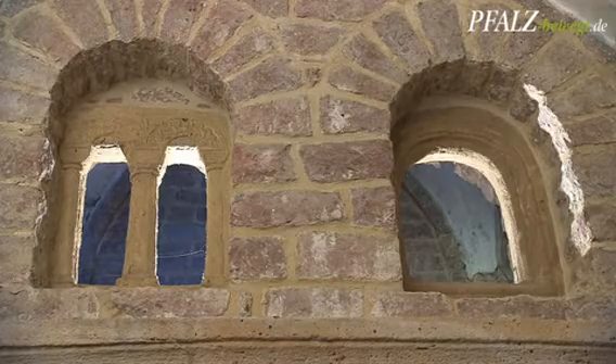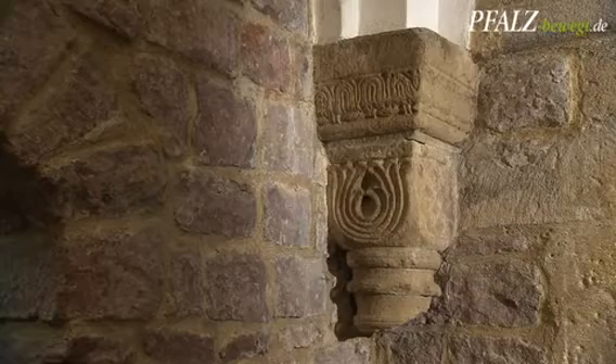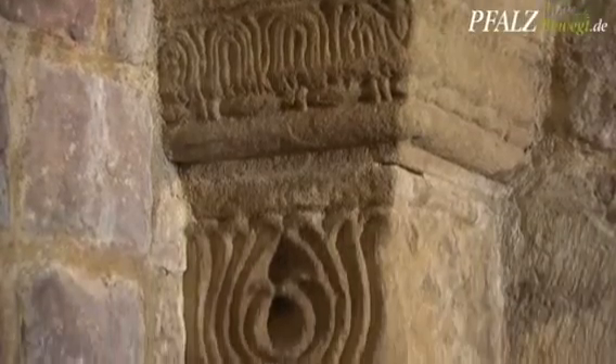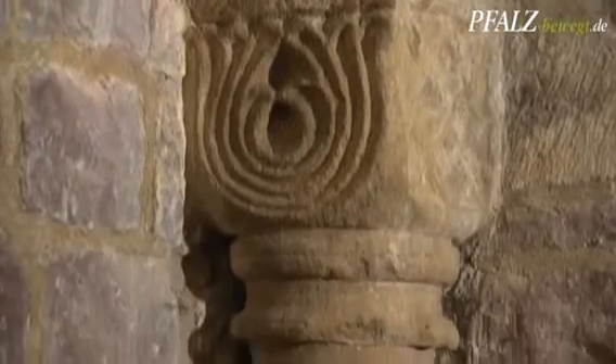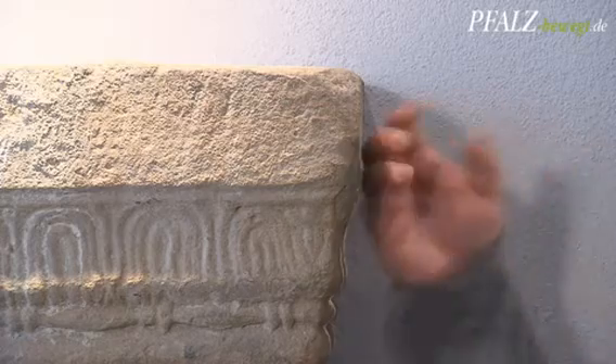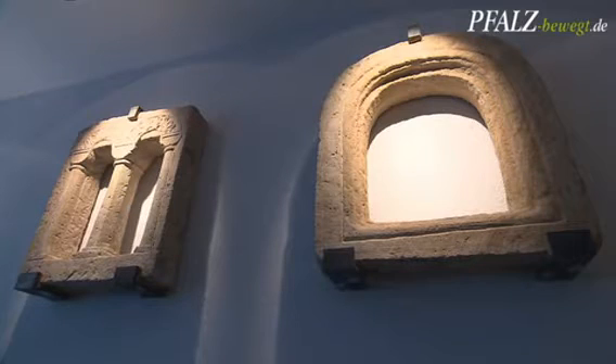But not all of the building elements of the mikveh are original, such as the stone window frames and the capitals. In the ritual bath, you saw the copy. Here is the original. The ornate stones were replaced with copies between 1996 and 2001, for reasons of preservation.